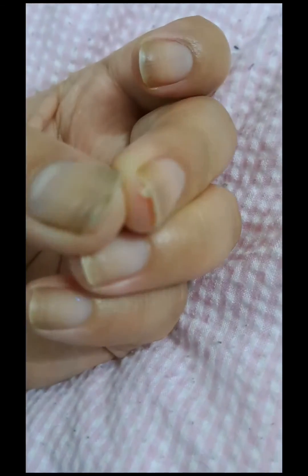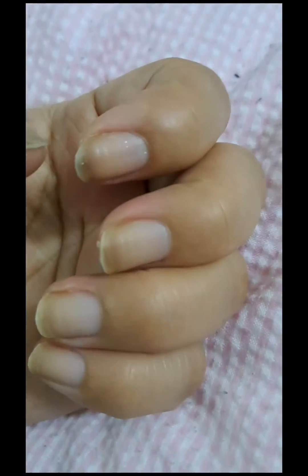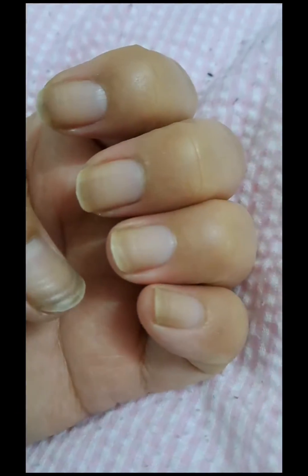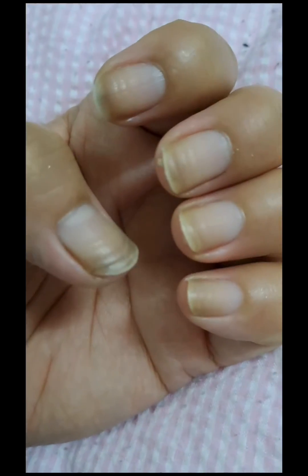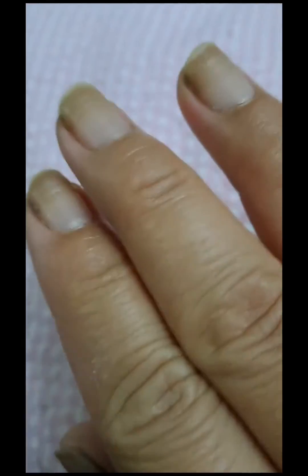Your nails may take on a bruised appearance, turning various shades of black, brown, purple, blue, and green. Blemishes such as horizontal and vertical lines and small indentations may develop on your nails in response to different cycles of chemotherapy.